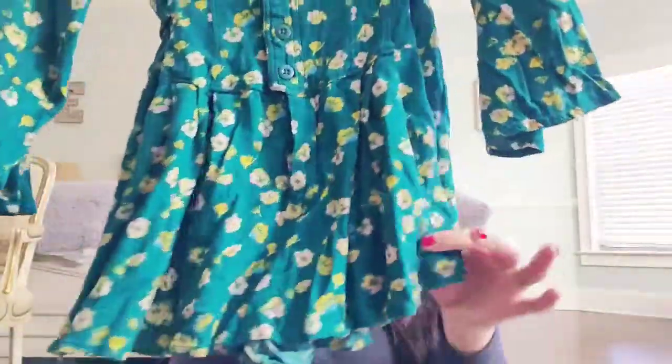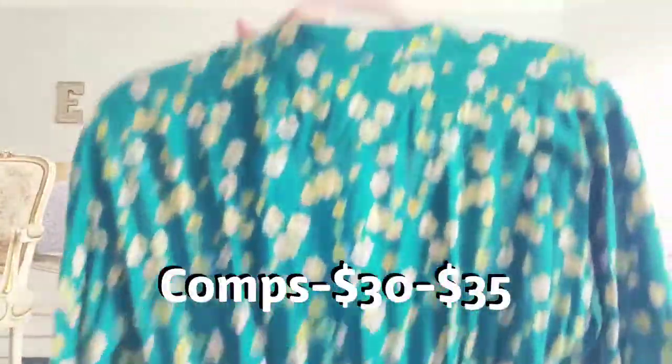This is a Free People, size zero romper, but they had it in the tops section so I paid a dollar less than it would have been — which is good. It's got this cinched waist, it's high in the back, and it's a cute teal and yellow floral pattern.